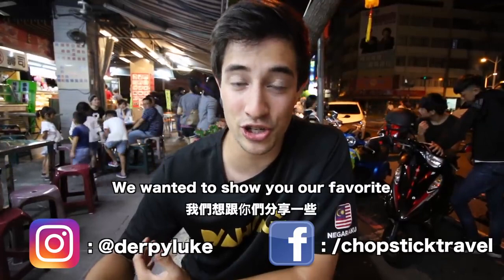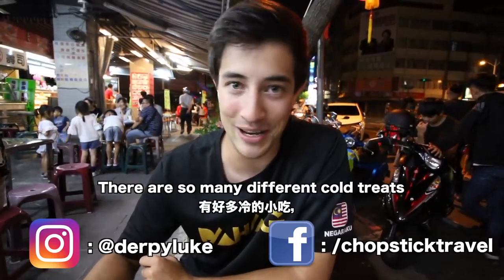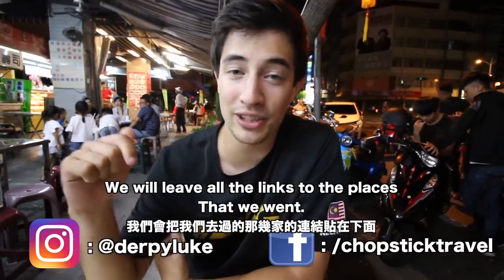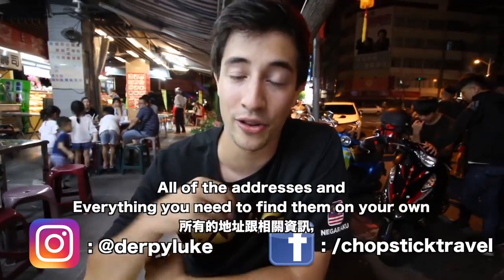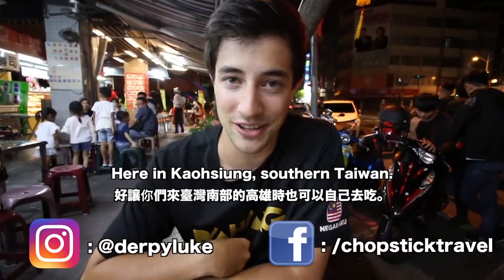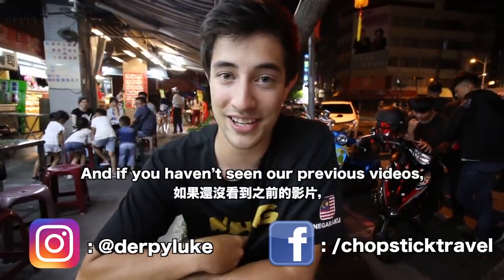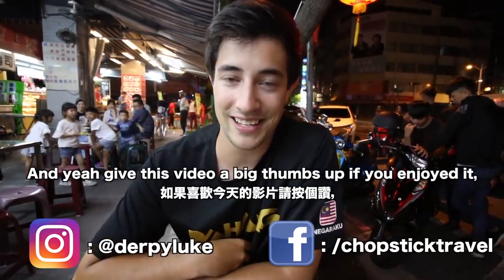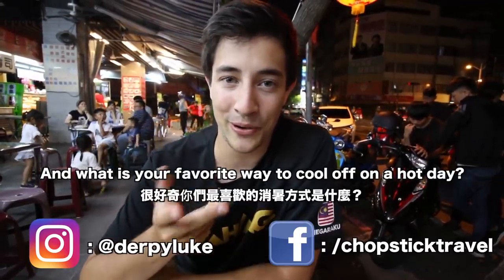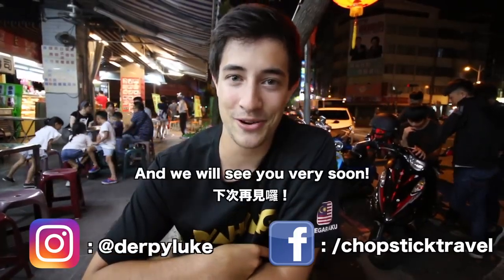That's going to be it for today — a perfect way to end a hot day here in Kaohsiung with some shaved ice. I hope you guys enjoyed it. We wanted to show you our favorite snacks for cooling down in Kaohsiung, and I think we did that. There are so many different cold treats you can have here in Taiwan, so I definitely recommend trying some of these places. We'll leave all the addresses and everything you need to find them in southern Taiwan. If you enjoyed today's video, give it a big thumbs up, leave any questions in the comments, and make sure you subscribe for more videos like this.